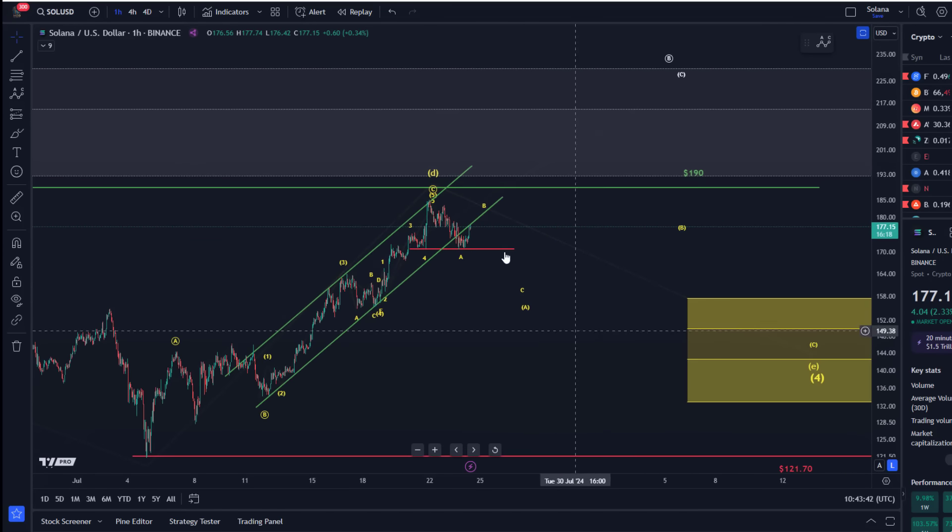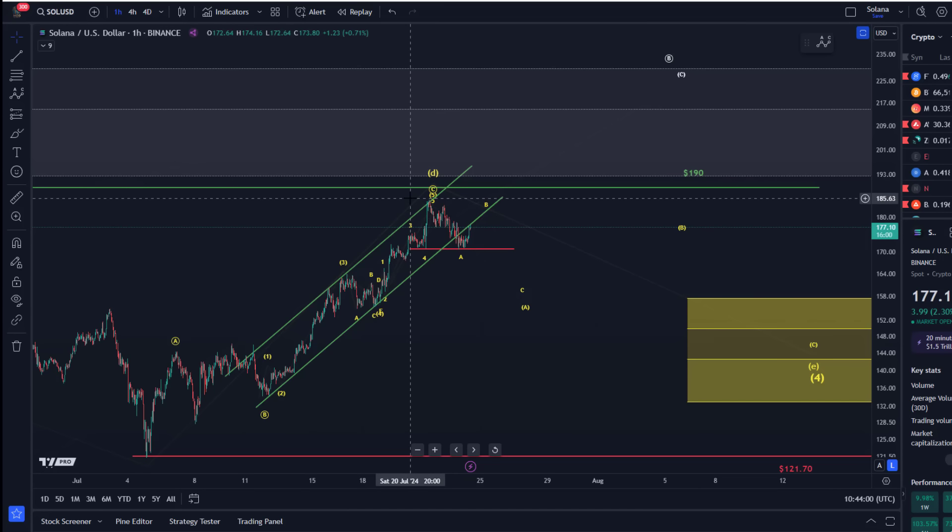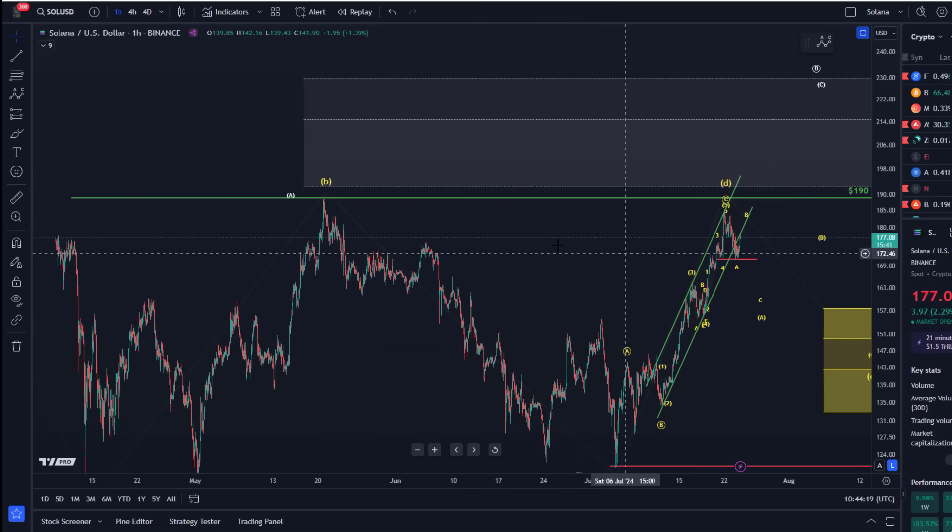Only a break below the red line would more clearly confirm that we're coming down in wave E and that a more substantial top has formed. The support level was clear and we've seen a bounce, so the levels are being respected. Now it's all about what this B-wave is going to do. If we break above the Sunday high at $185.50, it would indicate one more extension. I'll interpret this as an Elliott wave triangle as long as we're holding below $190 — that level would set the price free from the range.